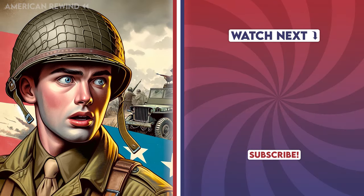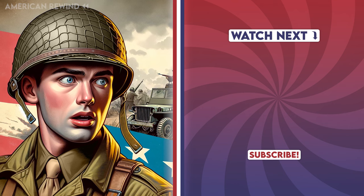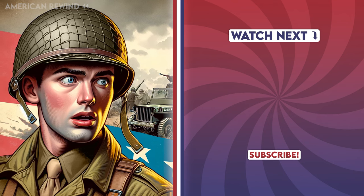If you enjoyed this American Rewind video, go ahead and watch the next one. And remember to like and subscribe, it really helps a small channel.